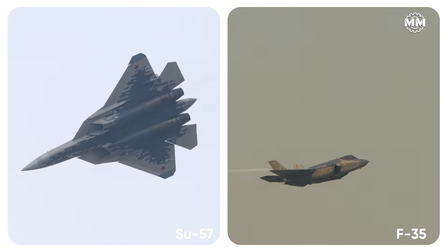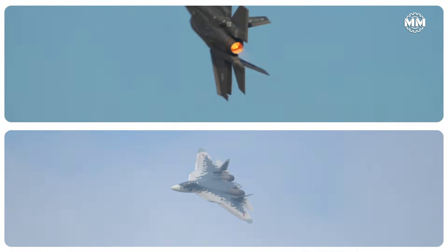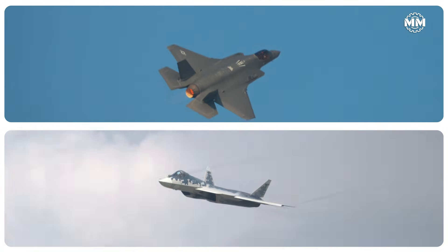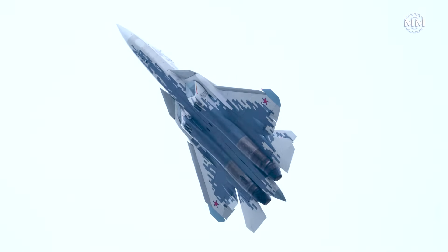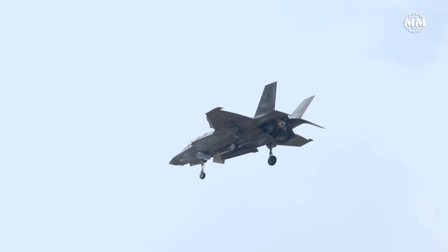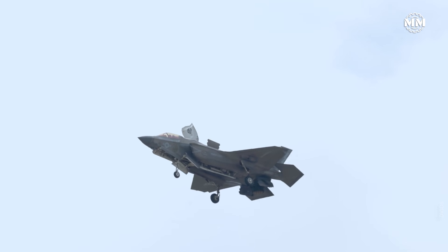If you ever put the SU-57 Felon and the F-35 Lightning II side by side, something becomes obvious almost immediately — they look like they belong to the same generation. Stealth geometry, internal weapon bays, faceted edges. But beneath the skin, they're not even playing the same game. The SU-57 is a heavyweight sprinter built for violent maneuver and raw aerodynamic freedom. The F-35? It's the quiet assassin — smaller, denser, calmer, and armored with something the Sukhoi does not have: information superiority.